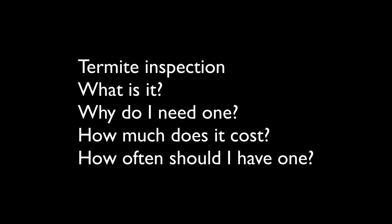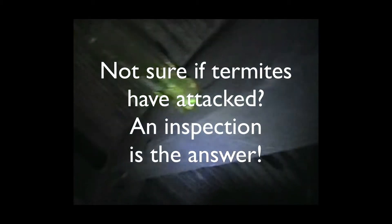What is a termite inspection? Why do I need one? How much does a termite inspection cost? How often should I have one? I'll briefly address these issues for you. Some people question the need to have a termite inspection carried out at all. However, if you take note of this small piece of footage, you'll see a screwdriver being pushed completely through a four-by-two piece of hardwood timber — this is under a house where the owners had never had a termite inspection.